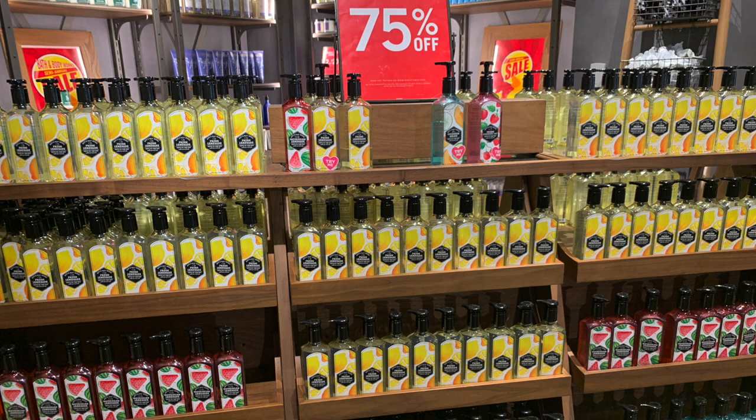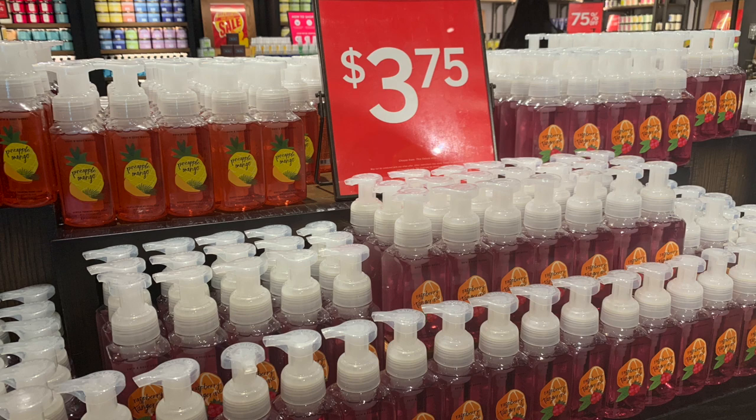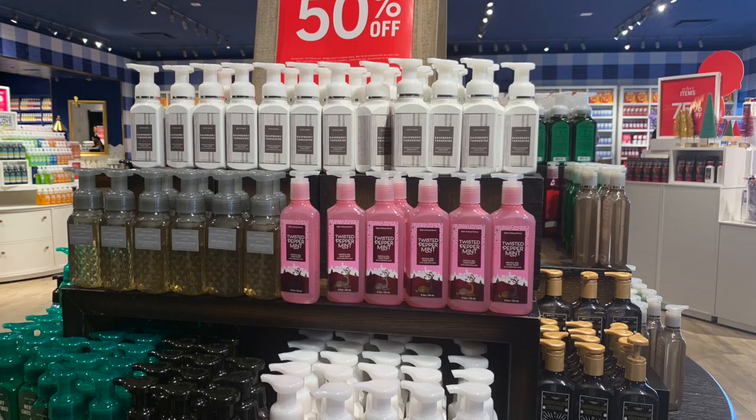They had a huge section of 75% off soaps from last summer — I had tried most of these already, so I picked up a few. They also had soaps for $3.75, which I didn't think was a great deal, and 50% off soaps which I also passed on because I knew they'd make it to 75% off anyway.